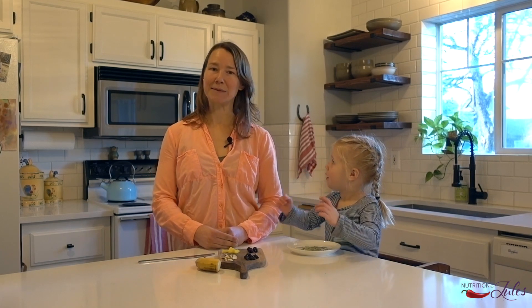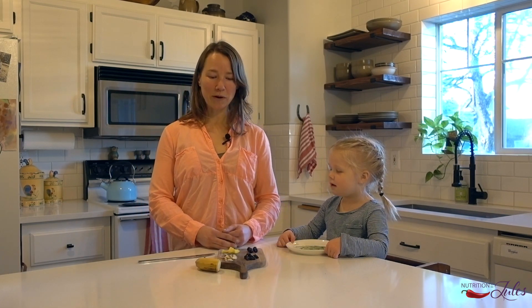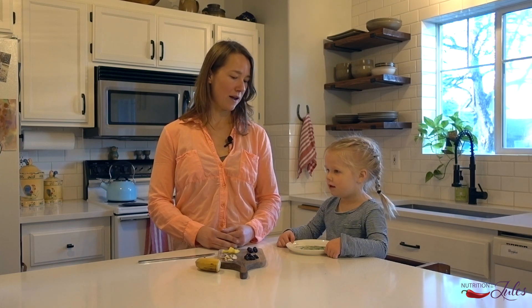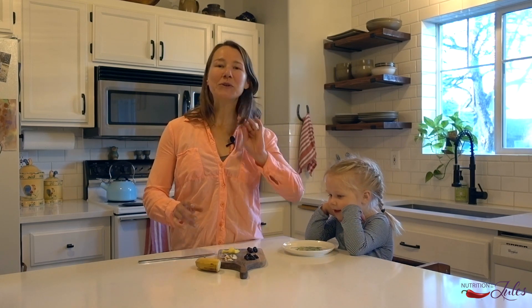Welcome to Nutrition by Jules, bringing you all things wellness for your pregnancy and postpartum journey. I'm Jules and this is my daughter Hilda, and we're going to show you a snack that is super easy but fun because we get to put goodies on top.